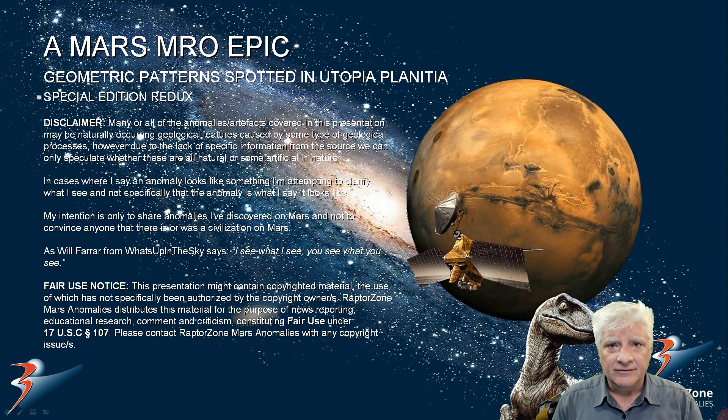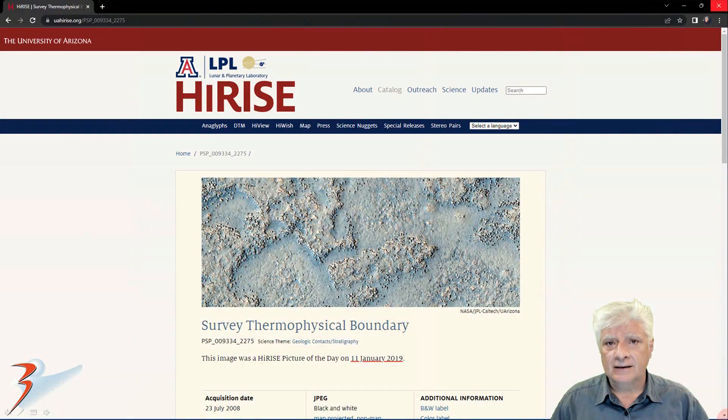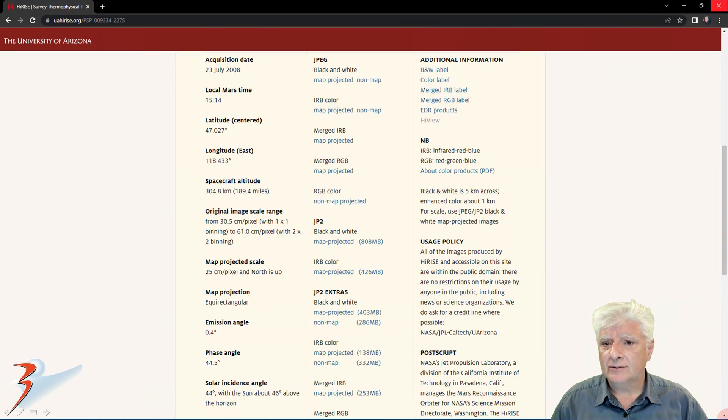A few years ago I featured anomalies I discovered at a site in Utopia Planitia. I had a look at the photograph once again and found a ton of anomalies that I skipped over the first time. So let's have a look at the photograph and the additional anomalies I found. The HiRISE team calls this photograph 'Survey Thermophysical Boundary.' It was acquired by the Mars Reconnaissance Orbiter on the 23rd of July 2008 at a resolution of 30.5 centimeters per pixel.